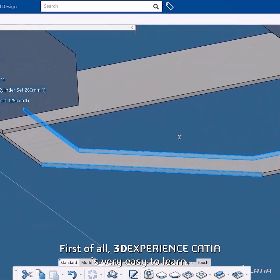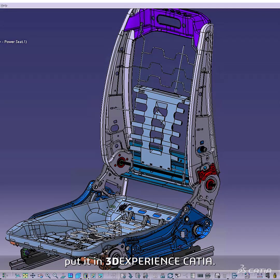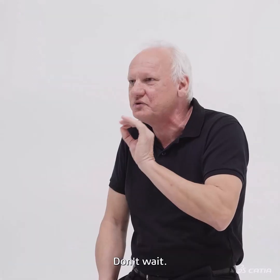First of all, 3DEXPERIENCE CATIA is very easy to learn. Secondly, you can read data from V5 and put it in 3DEXPERIENCE. Thirdly, you can output the data in any format to exchange with your supplier or your customers.